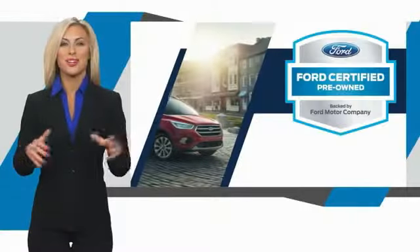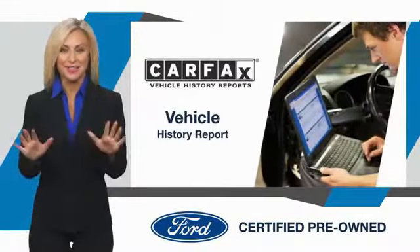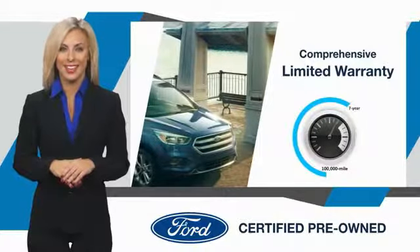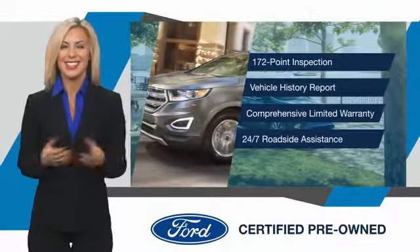This Ford certified pre-owned vehicle has undergone a rigorous inspection by factory-trained technicians — we notice everything. Enjoy the confidence of a comprehensive limited warranty that offers coverage on more than 500 components. Relax, it's covered. See your dealer for details.